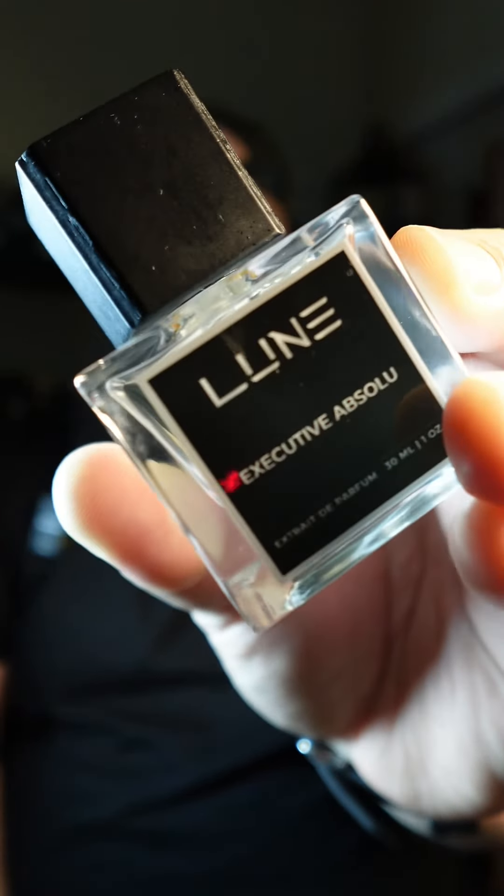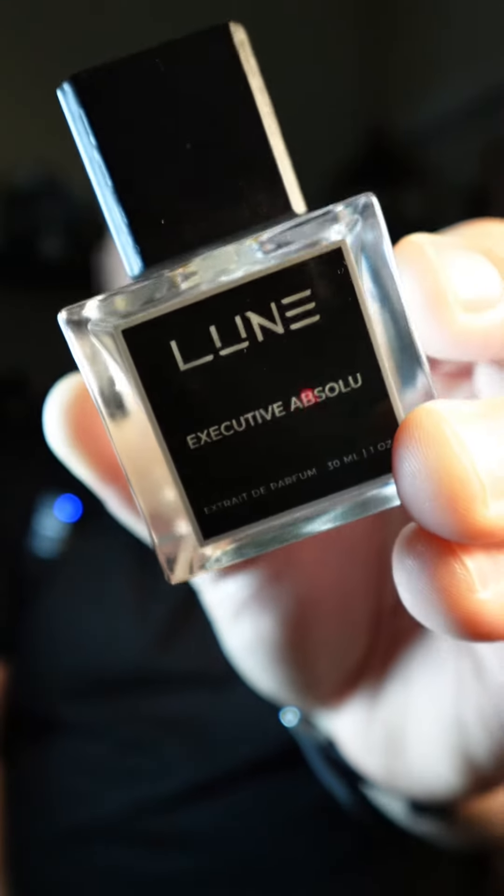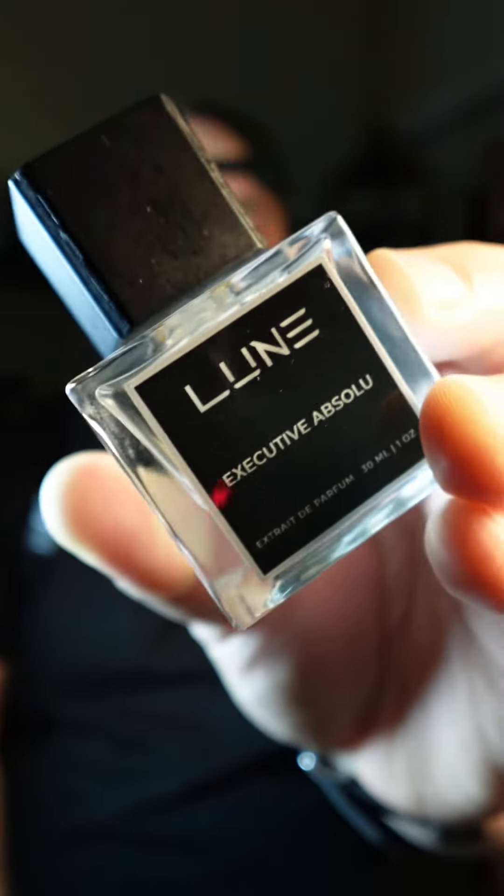Does this scratch that itch? Well, in Executive Absolute you're going to find notes of grapefruit, bergamot, and black currant at the top; ginger, cinnamon, cardamom, and citron in the mid; and in the base, pink pepper, patchouli, and vetiver.